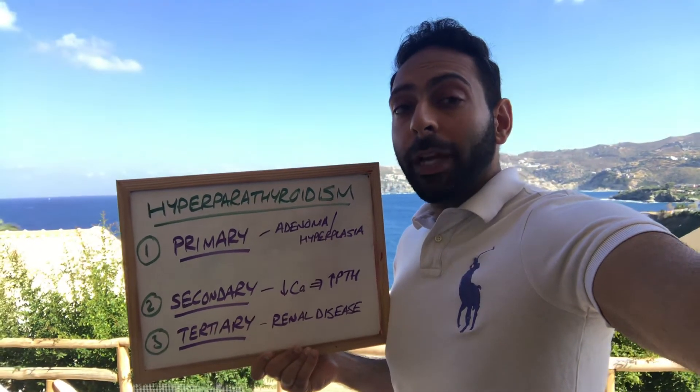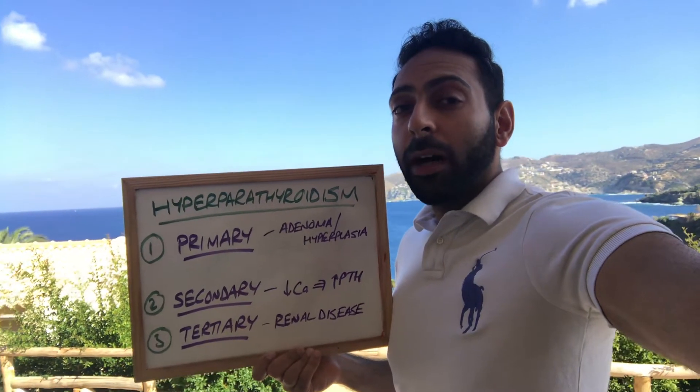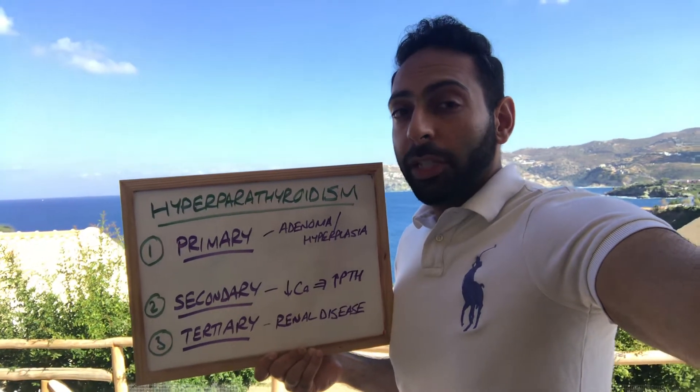Remember the parathyroid glands — we have four of them. They sit behind the thyroid gland in the neck, and there are different reasons why you may have a hyperparathyroidism picture of too much PTH.